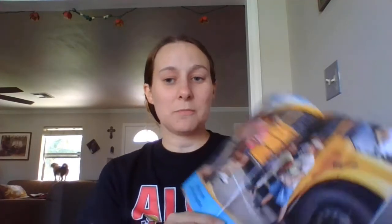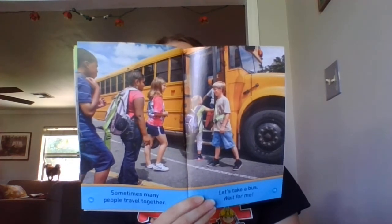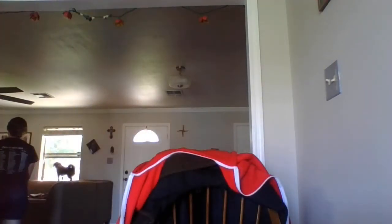Sometimes people travel together. Let's take a bus. Wait for me. I know you just wanted to get that lizard back down to the bus, but no. Leave the lizard alone, buddy.